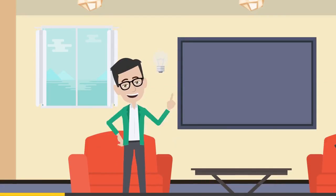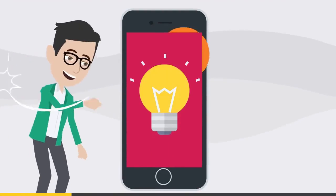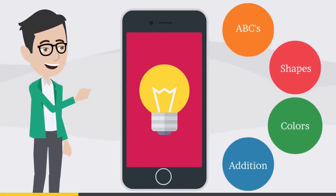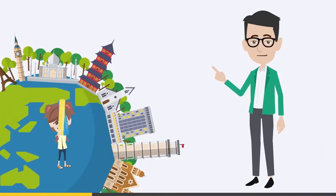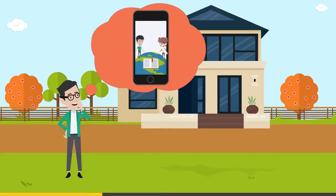Then Dave has an idea. Why not make an educational app myself? I can create the learning experience I want for my daughter, and I can release it for free so kids around the world can start their education early.